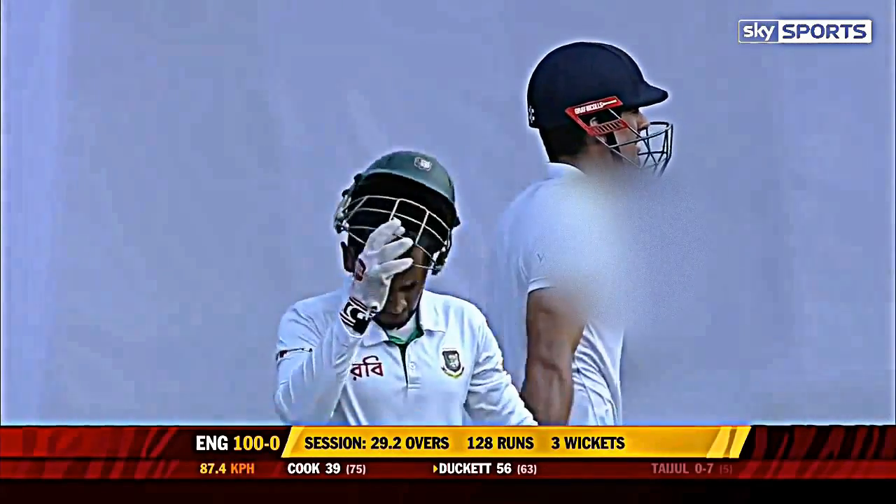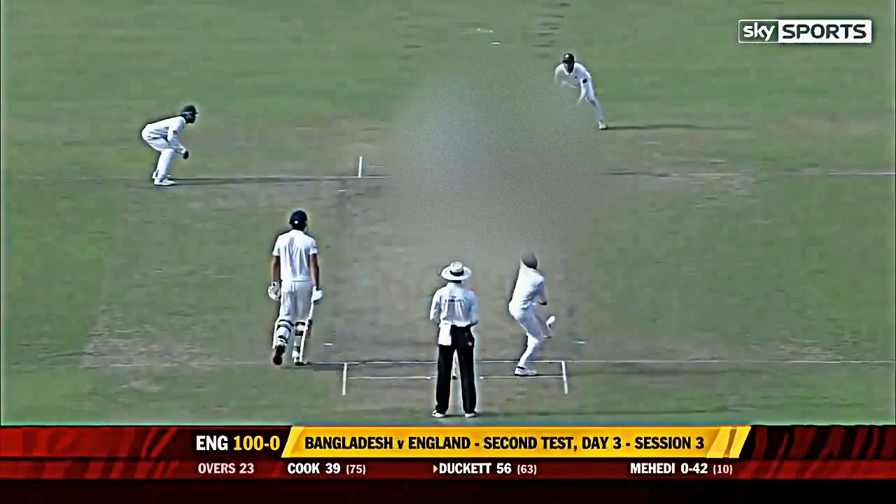A very poor session, one bad session, so costly. And it's just crept under the bat — I think it kept a little low. But for the first time, not the footwork, and the decision to stick with Mejedi is a good one.